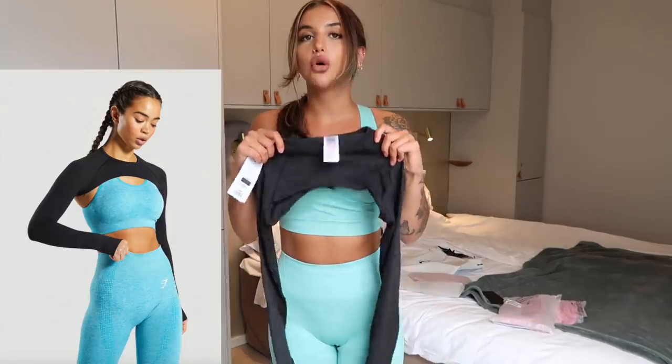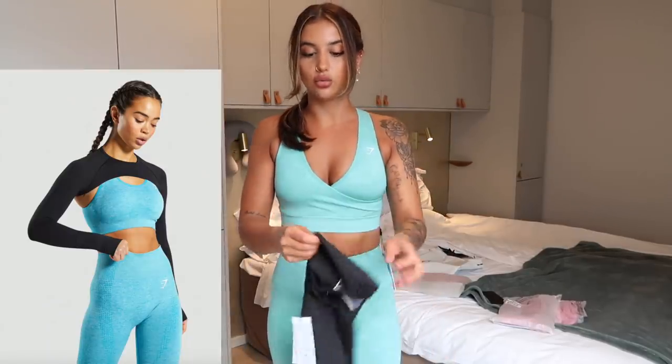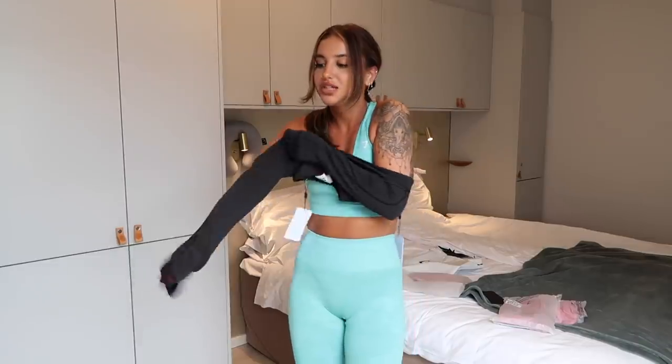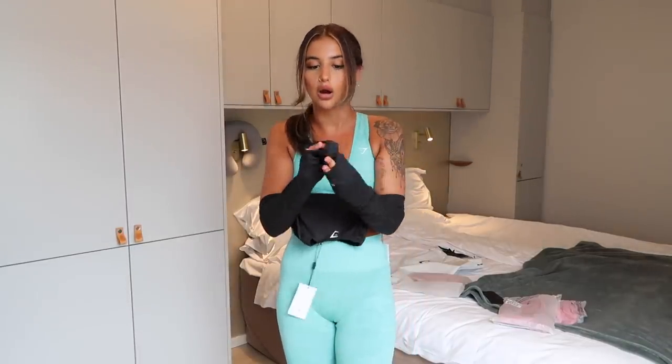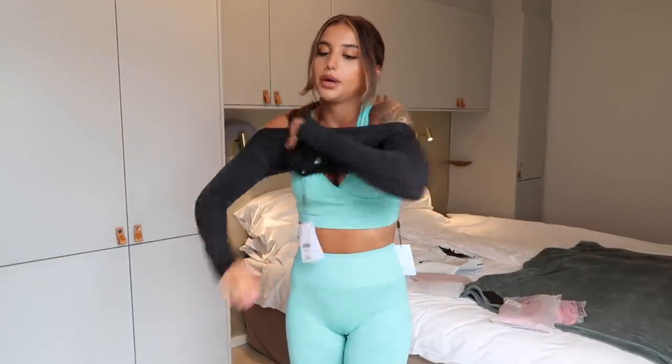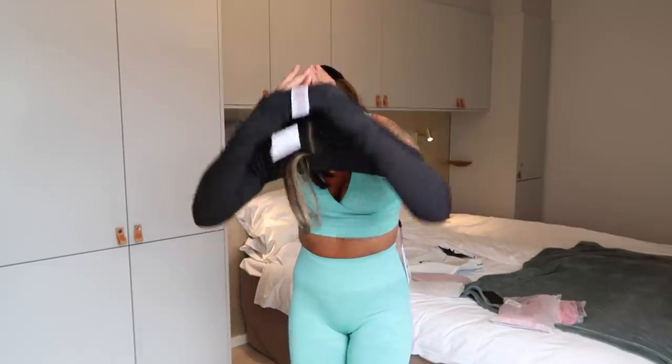While wearing this sports bra, I've got this set I can try on with it — it's called the Vital Seamless Shrug. I didn't know what a shrug was either but I just needed this in my life. There are so many days I'm wearing a normal black sports bra and maybe I haven't shaved my armpits or I'm just not trying to be exposed that day — imagine just throwing this on. It also comes with gloves, so I'm a fan already.